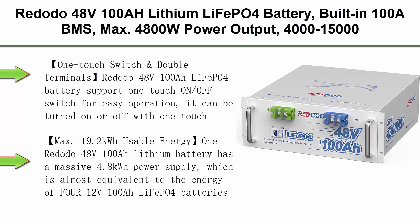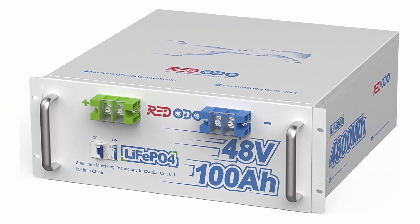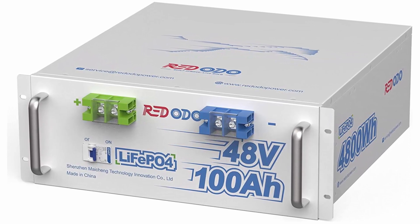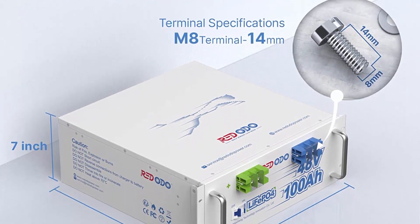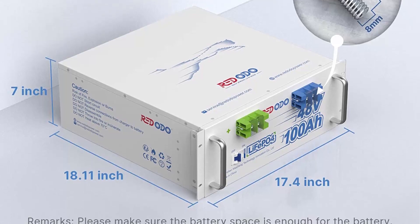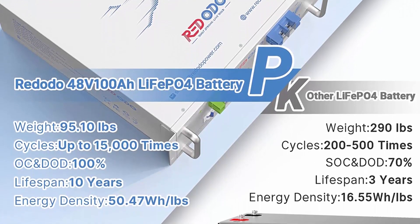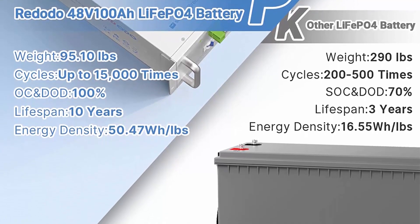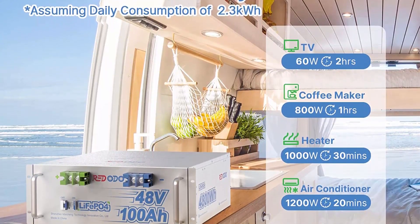Top 7: RIDOTA 48V100Ah Lithium LiFePO4 Battery — built-in 100A BMS, max 4800W power output, 4,000–15,000 deep cycles and 10-year lifetime, for solar system, RV, boat, marine, etc. One-touch switch and double terminals: RIDOTA 48V100Ah LiFePO4 Battery supports a one-touch ON/OFF switch for easy operation. This button also acts as a circuit breaker, automatically shutting down to protect the 48V battery when load current is too high. The battery has two positive and two negative terminals to equalize current, reduce heat, and avoid overheating from accumulation on one terminal.